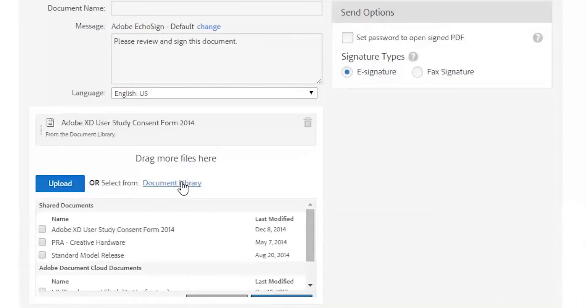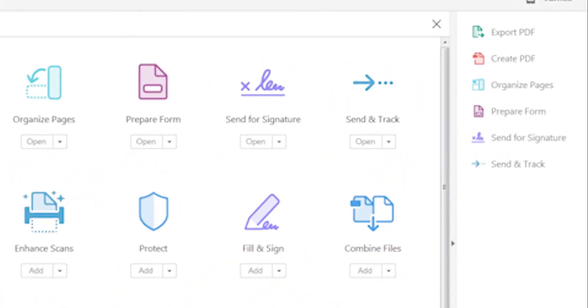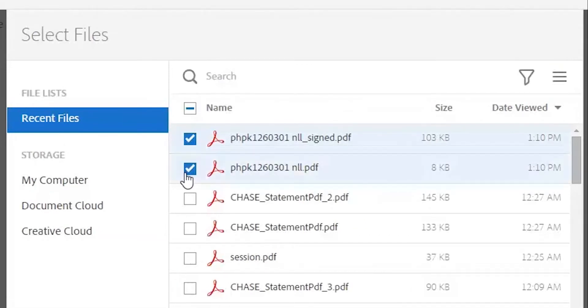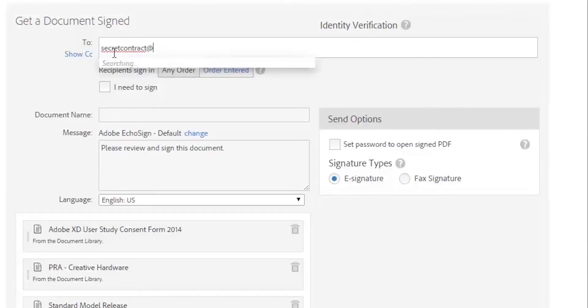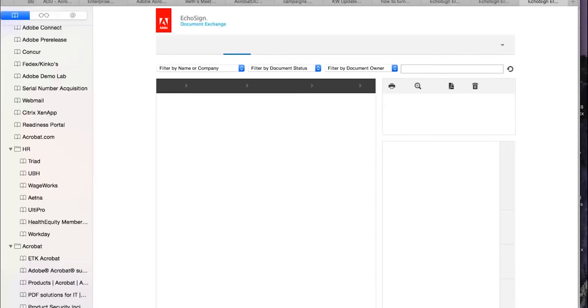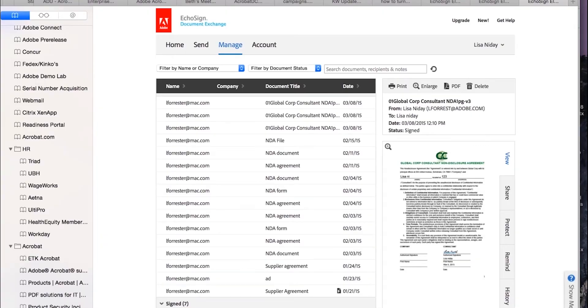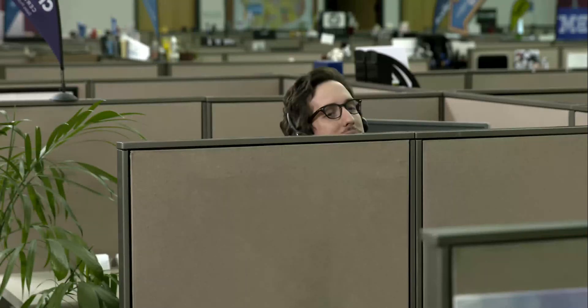Making sure your documents reach their destination is easy with Adobe Send and Track, now included in Acrobat Pro DC. Securely send documents as links instead of email attachments. Know who opened them, when, and even what time they were signed. Plus, you get the peace of mind that they're protected every step of the way.